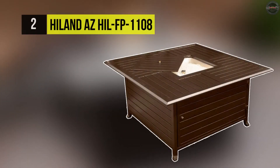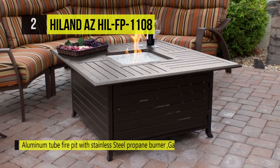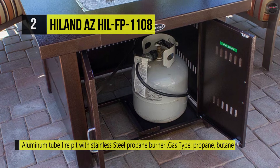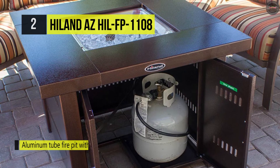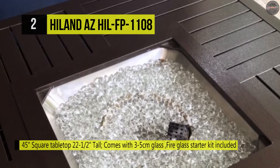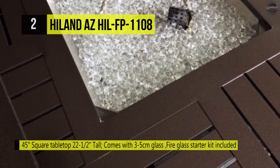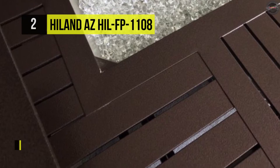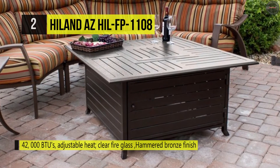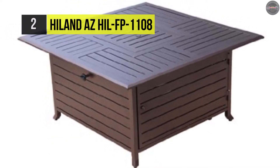The Hilland AZ HIL FP-1108 measures 23 inches tall with a 45-inch square tabletop and 20-inch square burner. This 45-inch square slatted fire pit creates quite an impressive silhouette. It is built from weatherproof cast aluminum in a hammered bronze finish that goes well in almost any backyard design plan. It comes with a secure access door located at the base which allows you to conceal a 20-pound propane tank. It has a battery-operated pulse ignition that gives way to a propane heater that emits up to 40,000 BTUs of heat and offers a thermocouple flame failure device. The clear fire glass covers the burner and adds a touch of elegance.